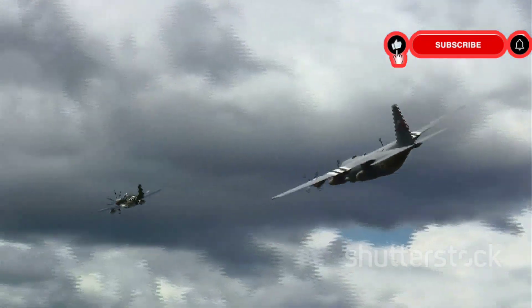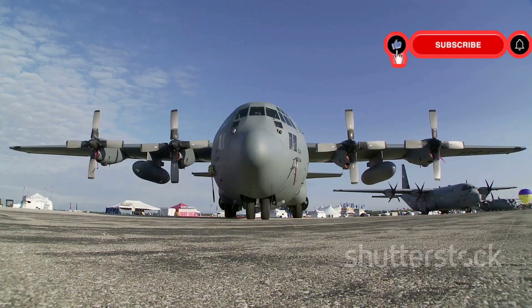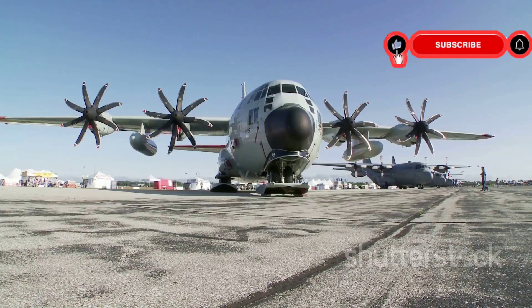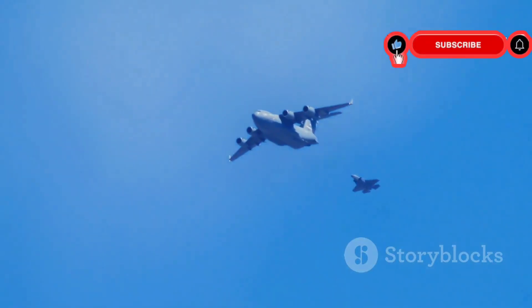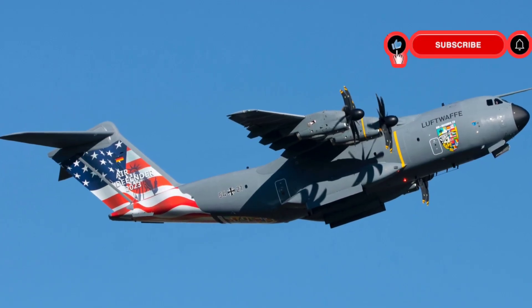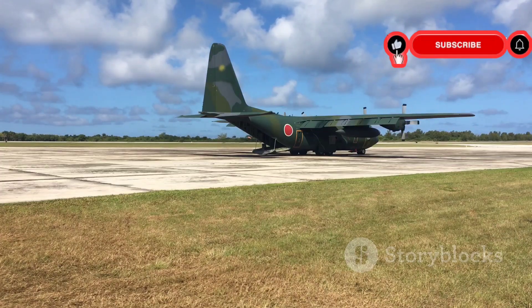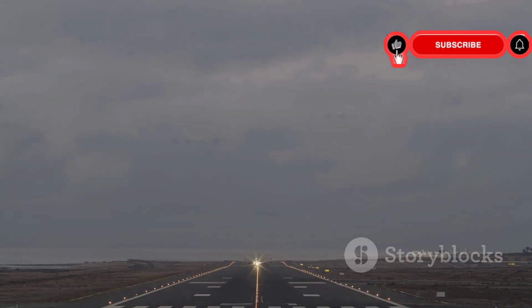Despite its strengths, the C-17 faces challenges. Its massive size can be a limitation in certain situations, requiring significant space to maneuver on the ground. Operating costs are also high — fuel consumption is a major factor, making the cost of operating the C-17 prohibitive for some countries. Another challenge is its dependence on well-maintained infrastructure, as it requires long runways for optimal performance.